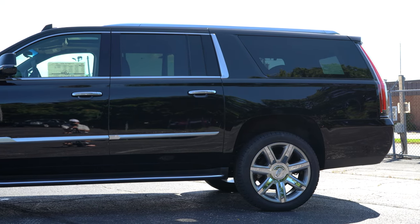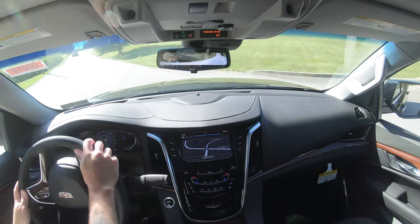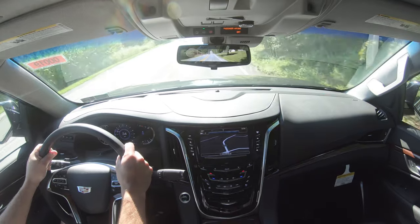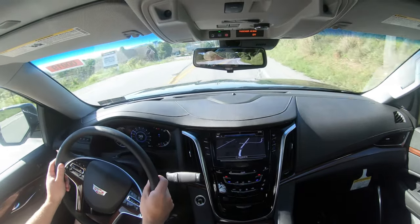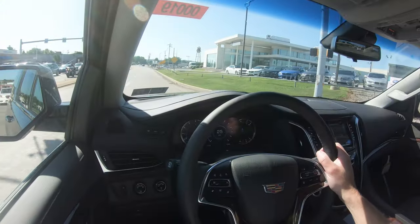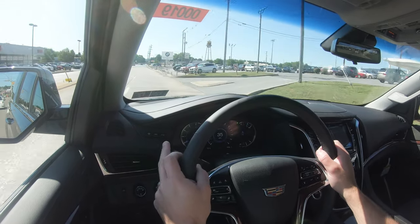A locking rear differential comes standard on every trim level, keeping the rear wheels moving in unison for added traction. The steering feel is as expected — not the weightiest in the world but appropriate for a larger SUV. Ride quality is excellent; the magnetic ride control suspension soaks up Pennsylvania's road imperfections quite nicely. The Escalade also features acoustic laminated glass for a very quiet interior.